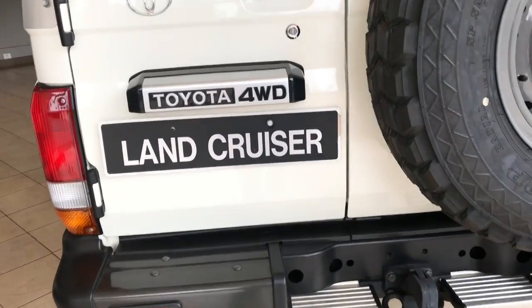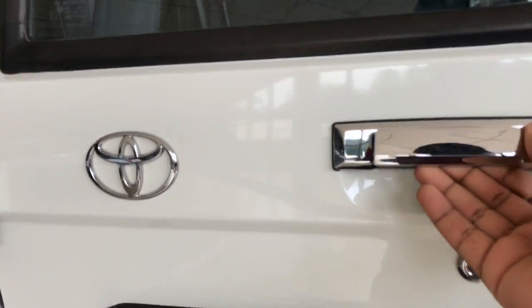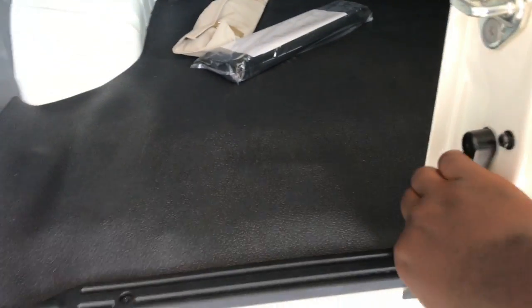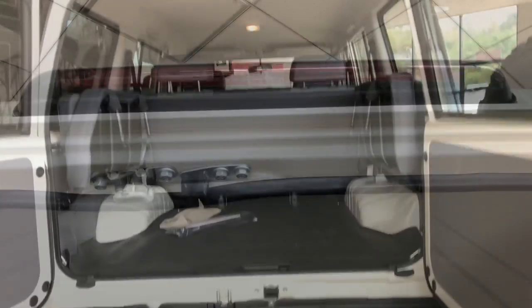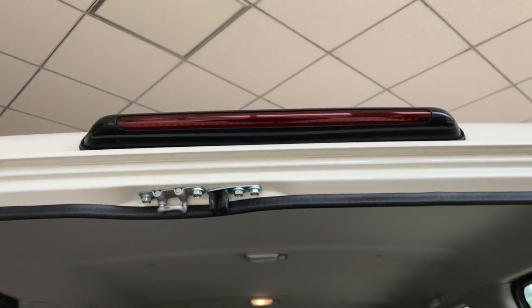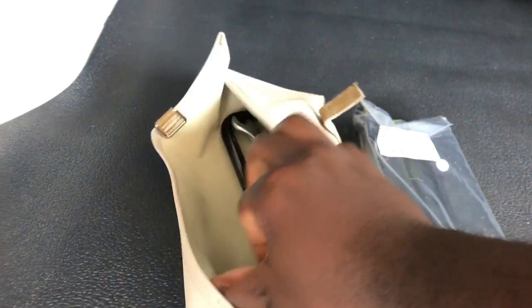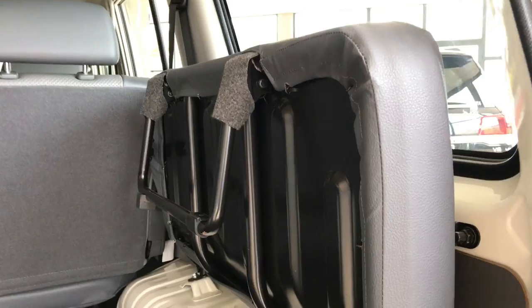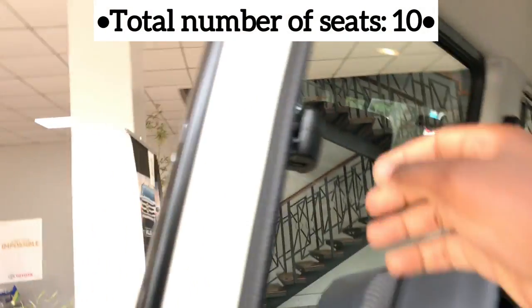Continuing to the back of the vehicle, there are two side-hinged doors you need to open to access the trunk area or the third row. From here you can see the LED brake light mounted above the tailgate. In the cargo area you'll find an emergency warning triangle in a black pouch, and in a brown bag the tire-changing equipment. Third row seats are two adjacent benches for four people, bringing the total occupancy of this car to ten.